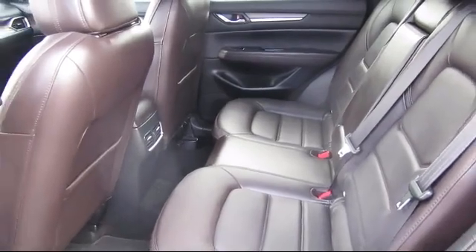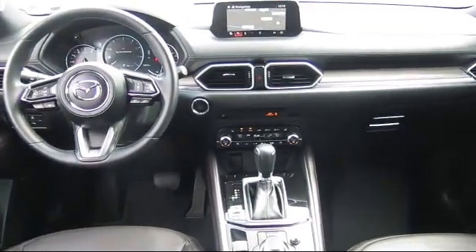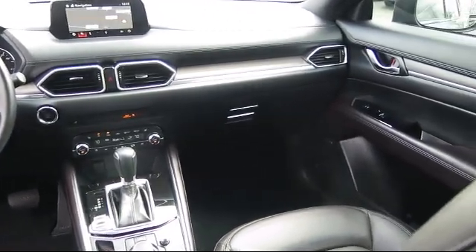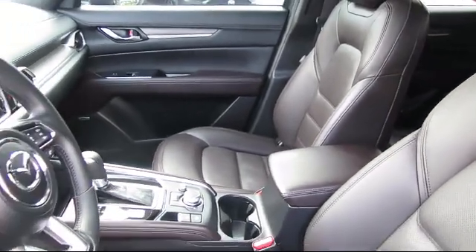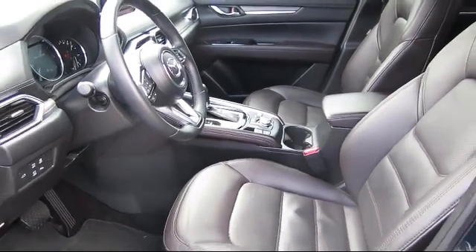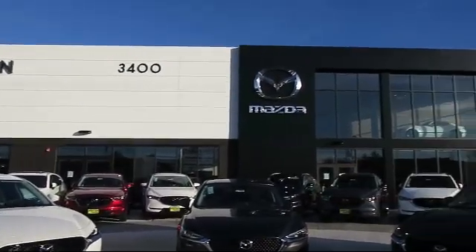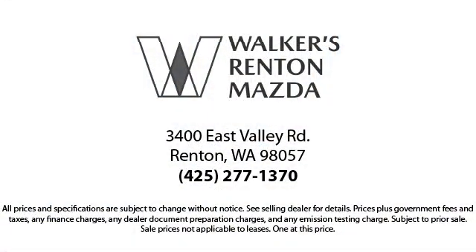At Walker's Renton Mazda, one of our friendly and knowledgeable sales associates will help you find the vehicle that's just right for you. We know that you have high expectations and our experienced sales staff is eager to share its knowledge and enthusiasm with you. From our factory-trained mechanics to our friendly and knowledgeable sales team, we're here for you. Walker's Renton Mazda is the place to buy your next vehicle, so come in today and allow us to demonstrate our commitment to excellence. Walker's Renton Mazda — real value, real people, real simple.